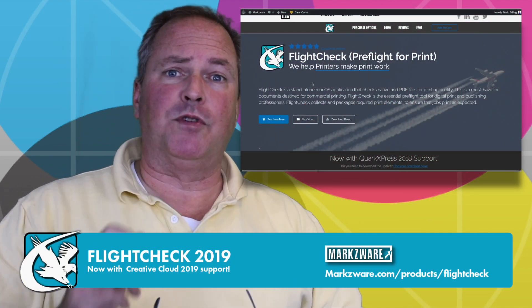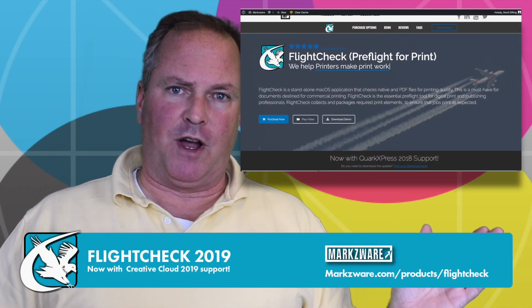It's like a mini FlightCheck. Check out FlightCheck over on Markzware.com if you need full-fledged preflighting, stand-alone, for multiple file formats.